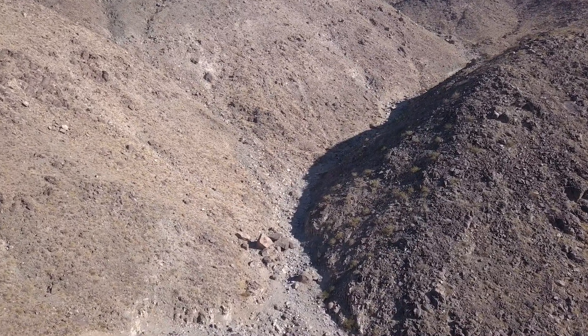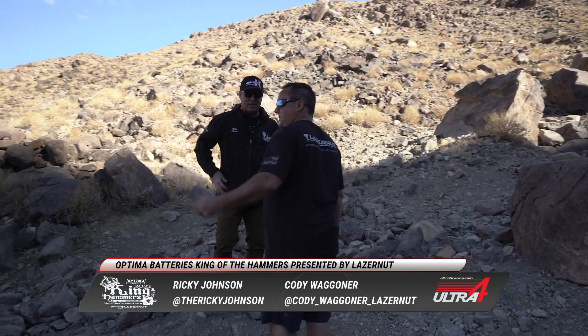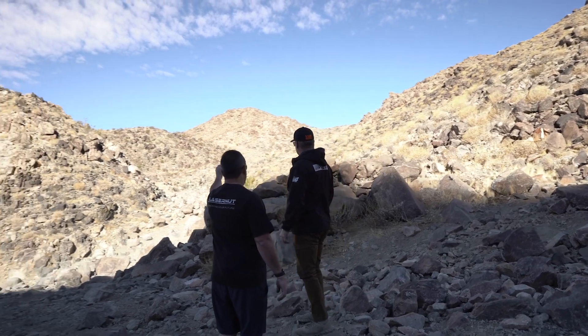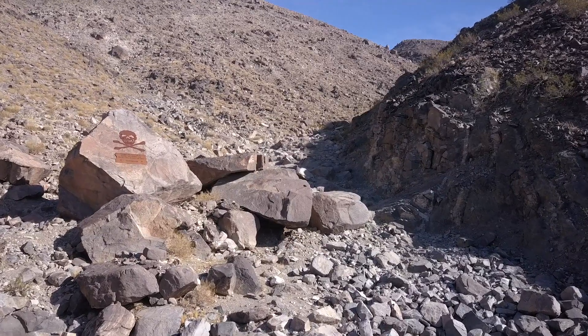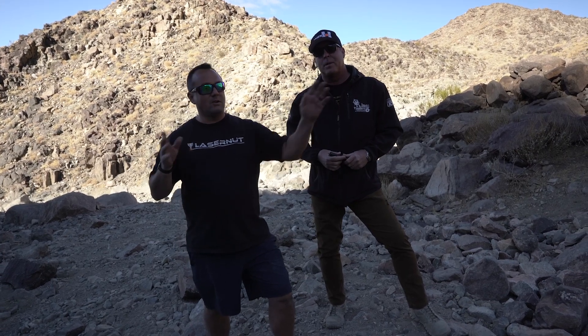So obviously we're in some canyon — Johnson Valley. We just came up Wrecking Ball, which keeps going that way into the sun. This is Bender Alley. There are a lot of different options here. This is pretty much the gatekeeper, as they call it, and the main line is right over there with some other routes to get around these big boulders.